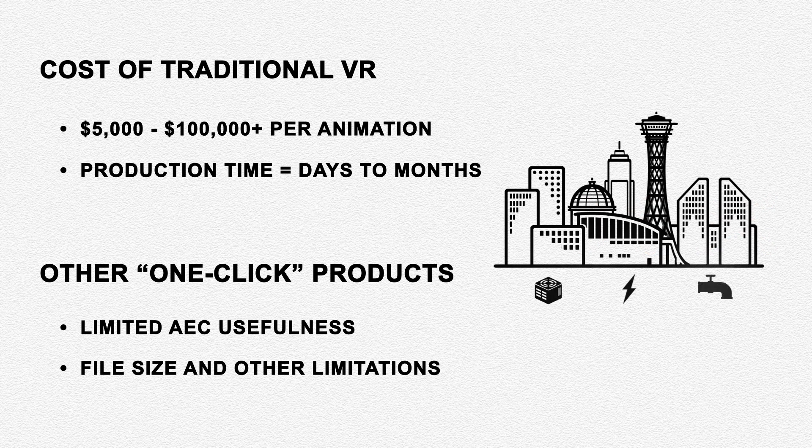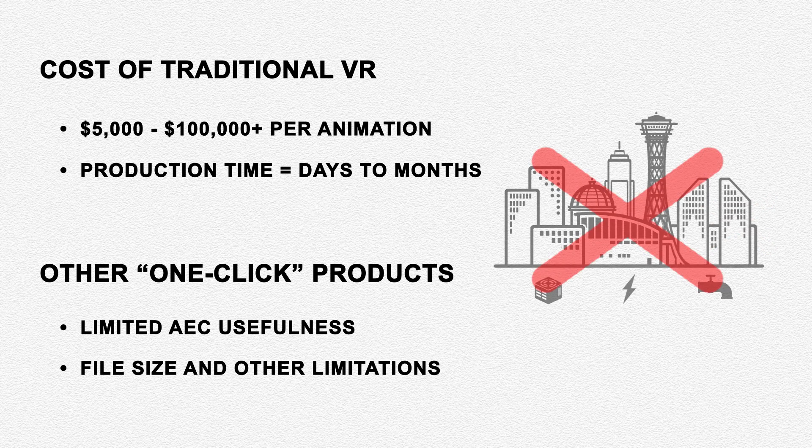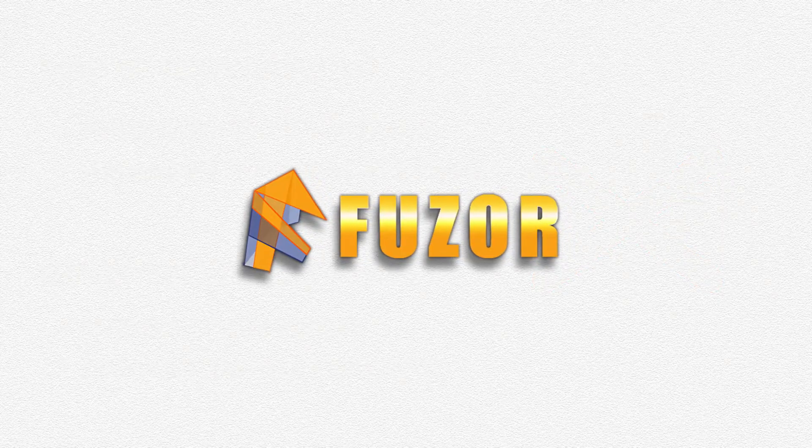Current one-click solutions offer fast visualization but lack elements crucial to AEC productivity, and these programs can't handle the larger, more complex model files common to today's projects. That's where Fuser comes in.